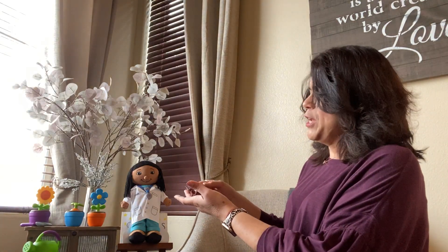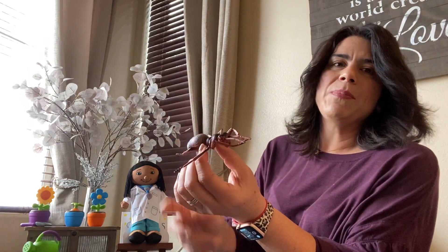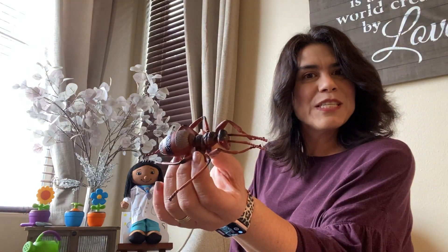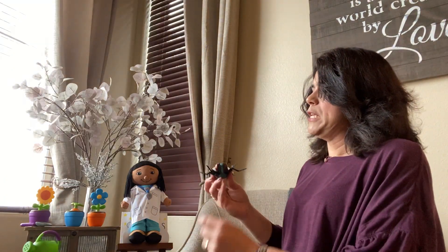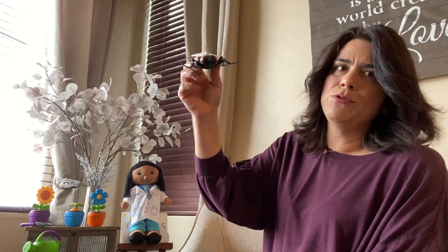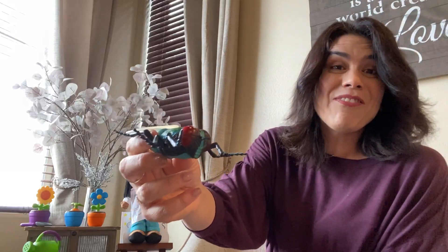Here comes this friend who sometimes can be scary, but they're just trying to be our friends too. It's a spider. How about this one? It has big red eyes. It is a fly. They like to eat our food too, huh?